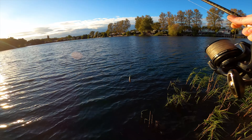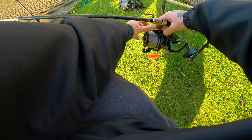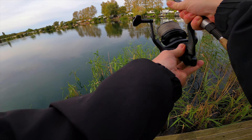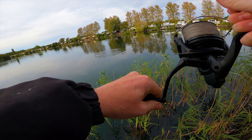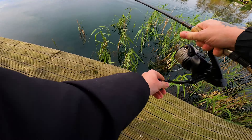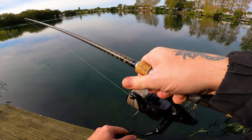That's not too bad. Fish on! Yes, another small pike but very welcome. Yeah, not very big - similar size to the one we caught earlier on, yeah, a tiddler.